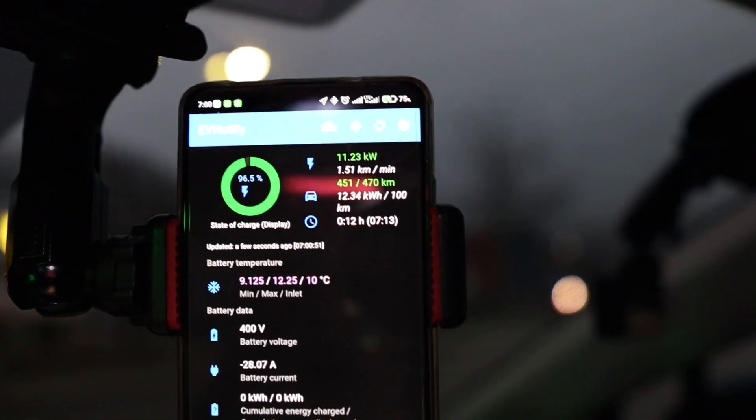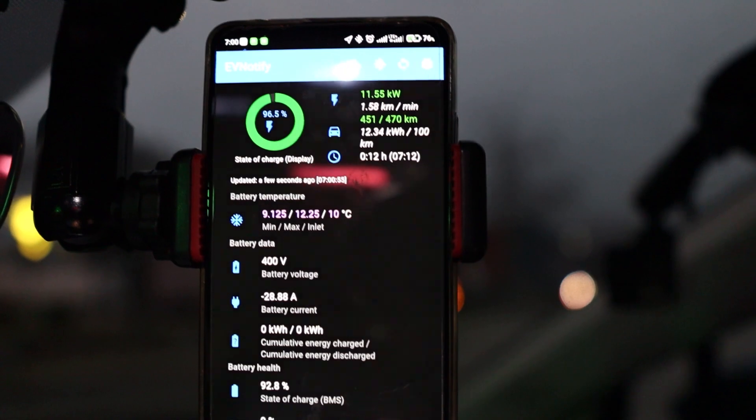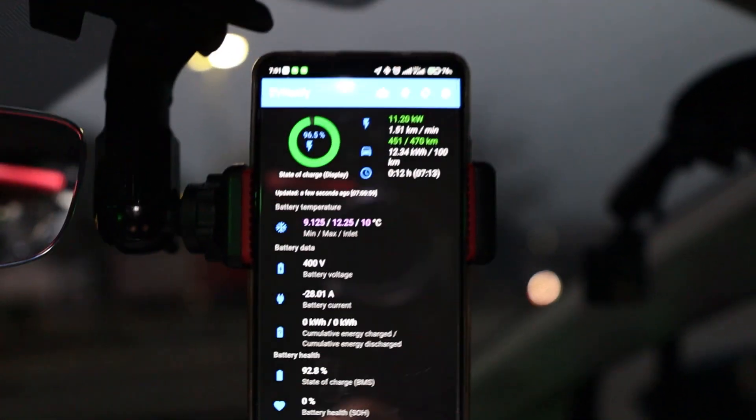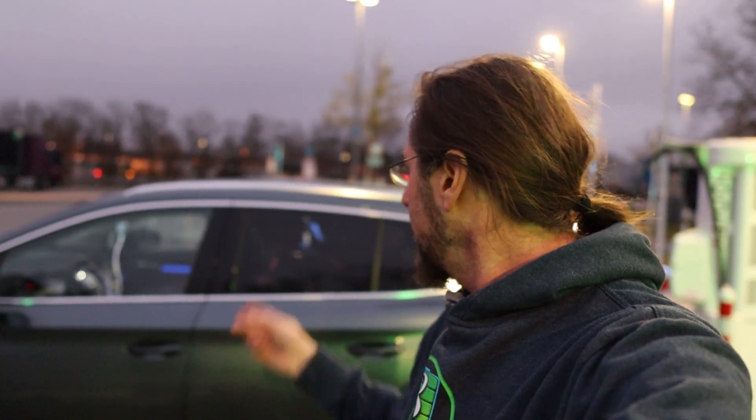I want to see if I start with 12 degrees in the battery and when I finish, what the temperature is then. Is it colder? Is it warmer? I think it should stay the same or even warm up a bit. That's the whole reason I'm monitoring the battery temperature.